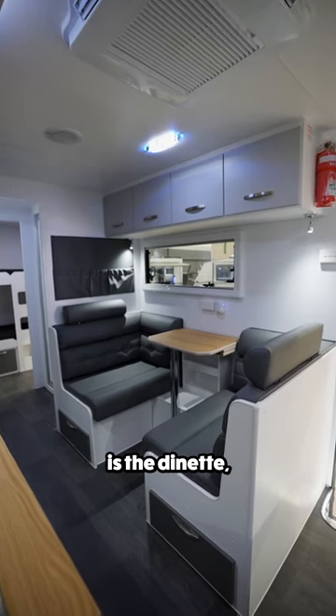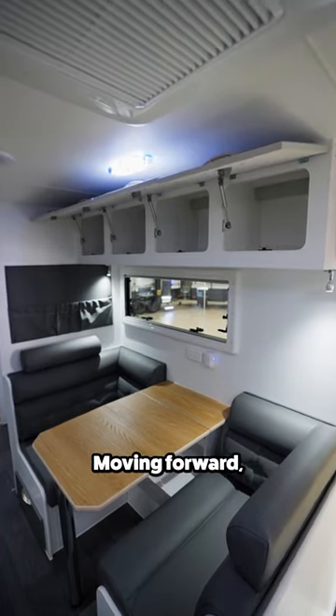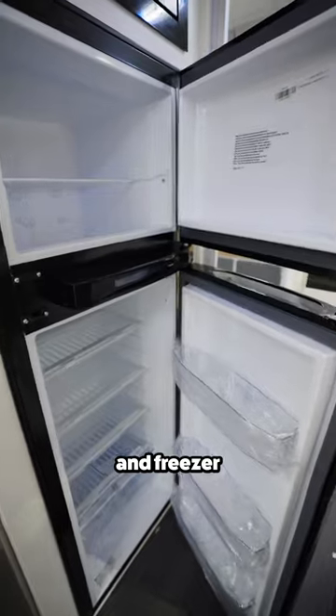Across from the kitchen is the dinette, featuring comfortable seating, a flip-out dining table, and overhead storage. Moving forward you'll find the kitchen's fridge and freezer and microwave.